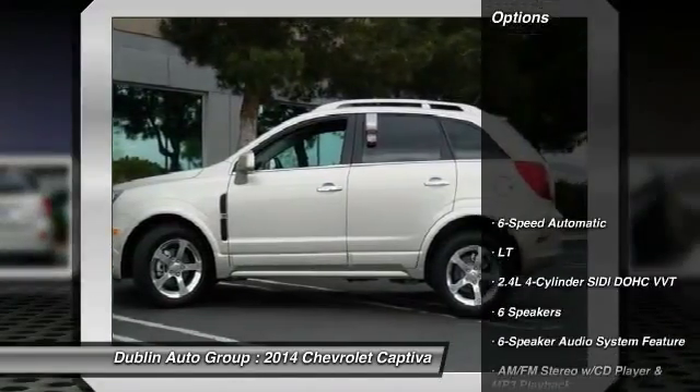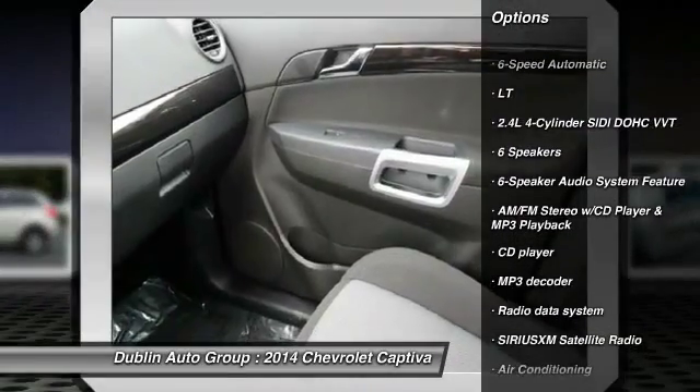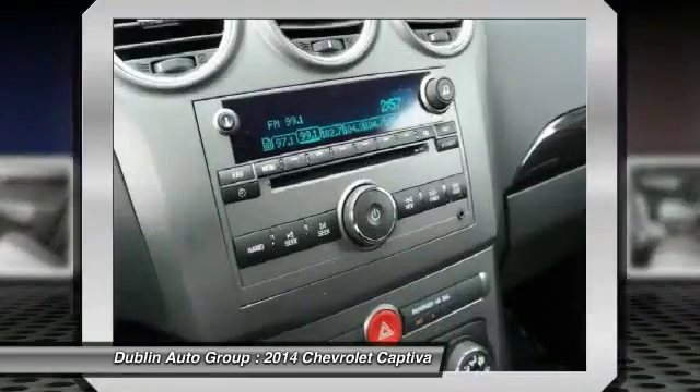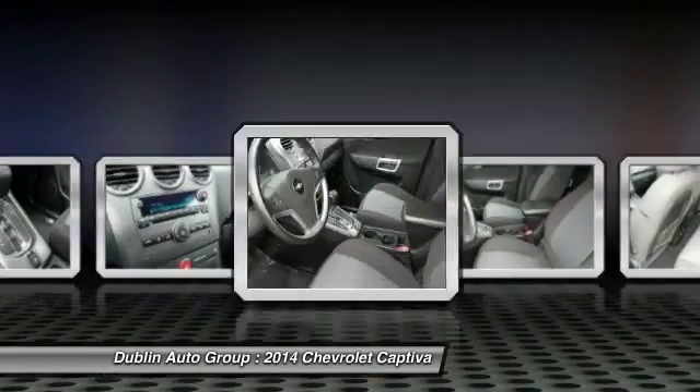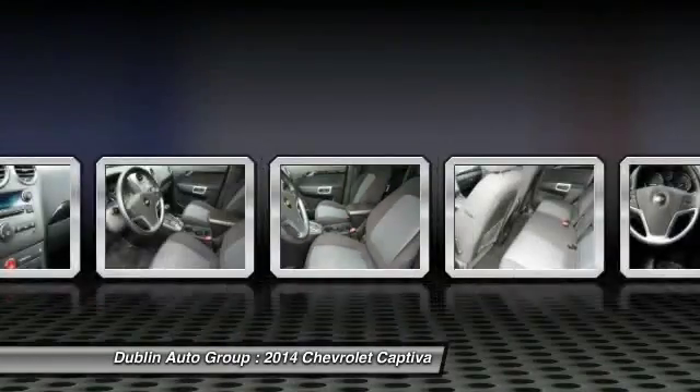Here are some of this vehicle's great options: traction control, dual airbags, power steering, front air conditioning, four-wheel disc brakes, center armrests, fog lights, power windows, security system, and CD player.